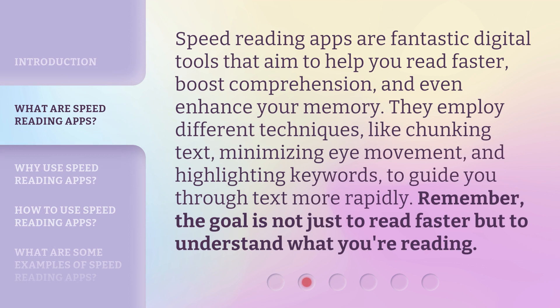Speed reading apps are fantastic digital tools that aim to help you read faster, boost comprehension, and even enhance your memory. They employ different techniques, like chunking text, minimizing eye movement, and highlighting keywords, to guide you through text more rapidly. Remember, the goal is not just to read faster, but to understand what you're reading.